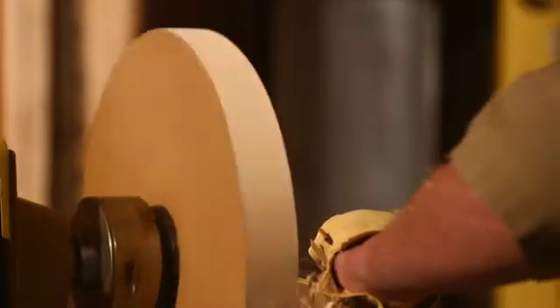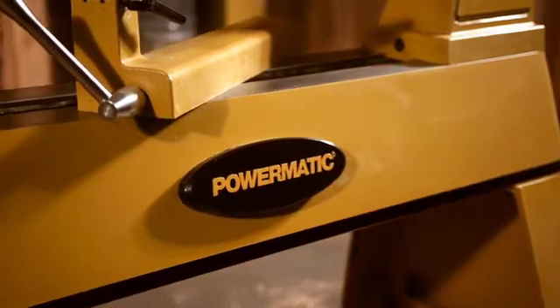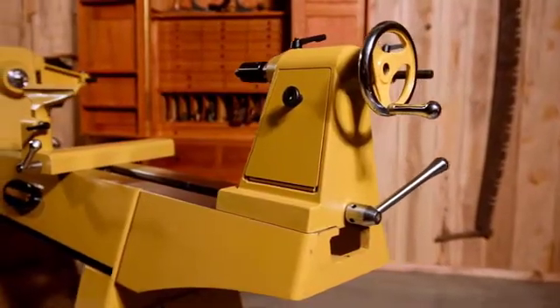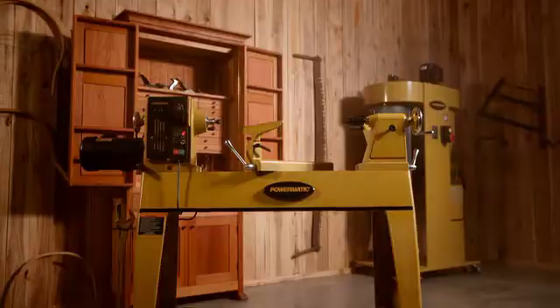Our standard is excellence, the gold standard. That is why we are proud to introduce the 3520C, the fourth generation of the time-honored 3520 Powermatic lathe family.